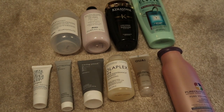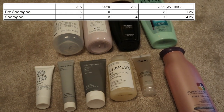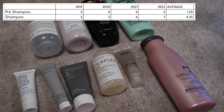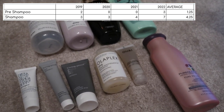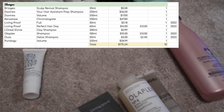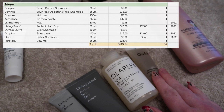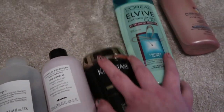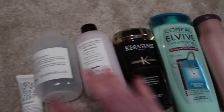On to my shampoos — I've got 10, and my average shampoos that I can use in a year is four and a quarter. Looking at my inventory, I've got four that were added in 2022: the Living Proof, the Olaplex, and The Way. Taking them out of the equation, these are the older ones in my collection. Let's get them into a line.